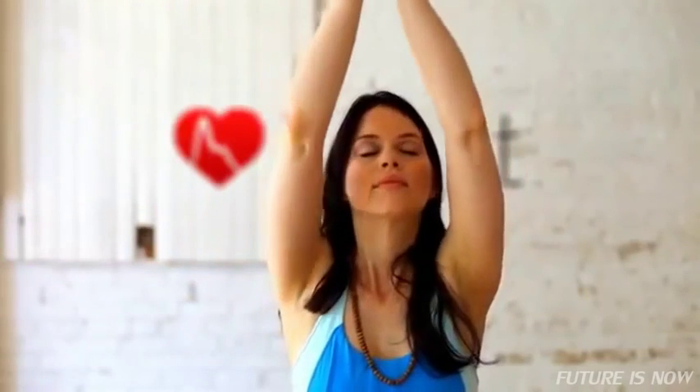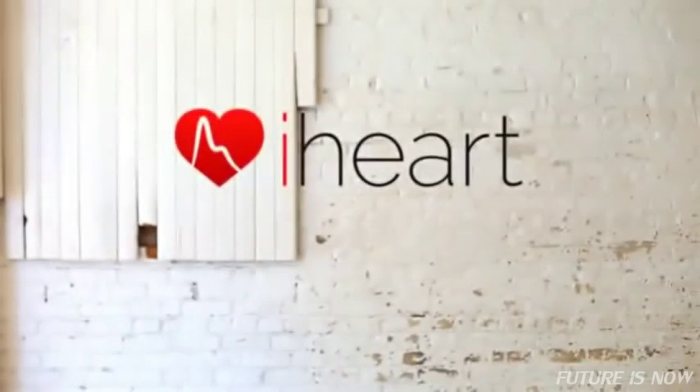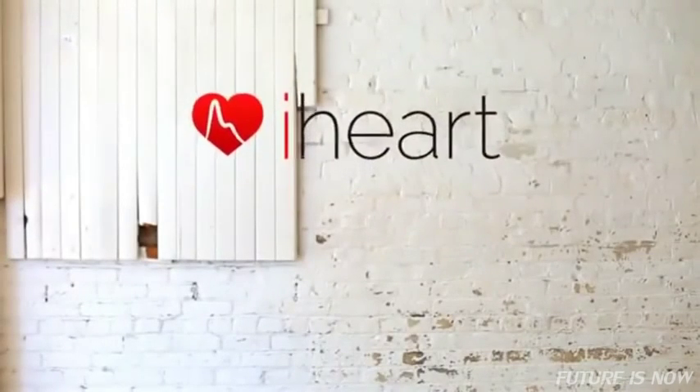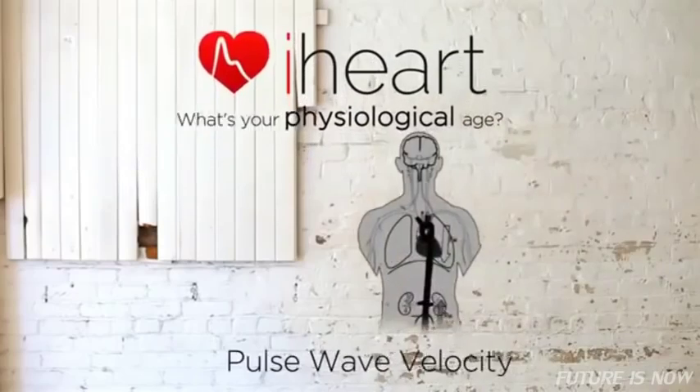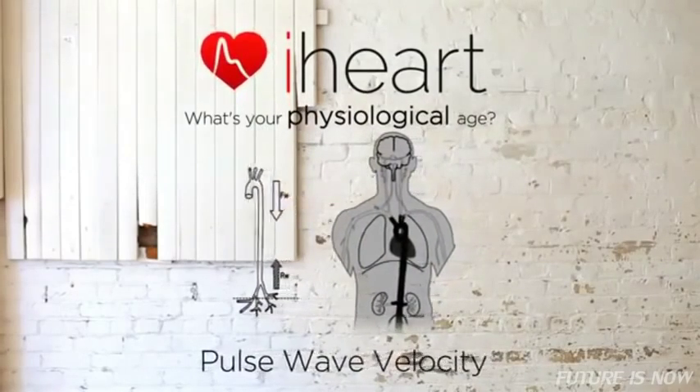Health and wellness have been defined by image, weight, and size. Let's focus on what really matters — what's going on inside the body. What's your physiological age? iHeart measures aortic stiffness, which is a powerful measure of overall health and wellness.